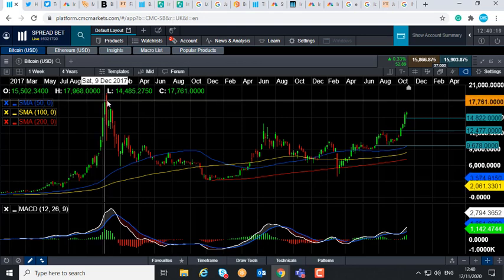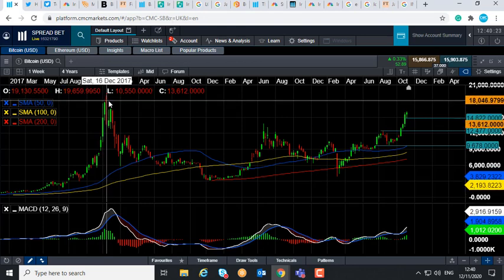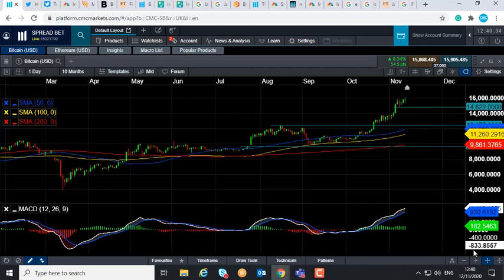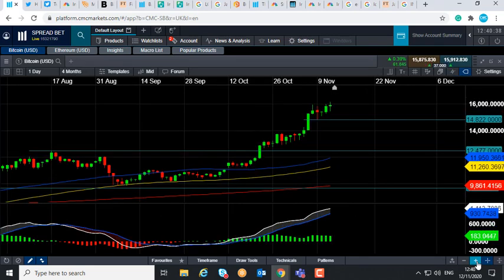And keep in mind the all-time high was set in December 2017, well up towards 20,000 — it was similarly around kind of 19,600, 19,700. So the market's been in a strong upward trend recently. Keep an eye on those price levels for potential upside targets.